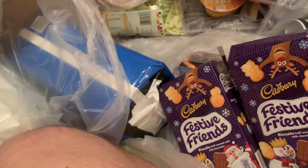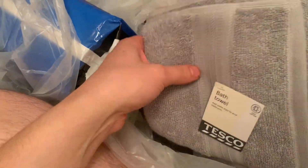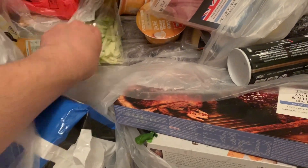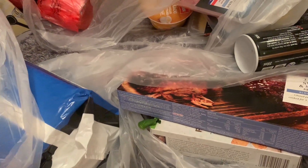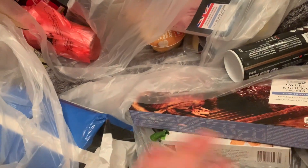Two bath towels — they're doing half price at the moment, I believe £2.50 for half price. They're normally £5, so that's cheaper than Primark. I've also got shredded iceberg — I know it's a bit lazy but it's so convenient. And we've got a galaxy milk chocolate — an absolutely huge bar.